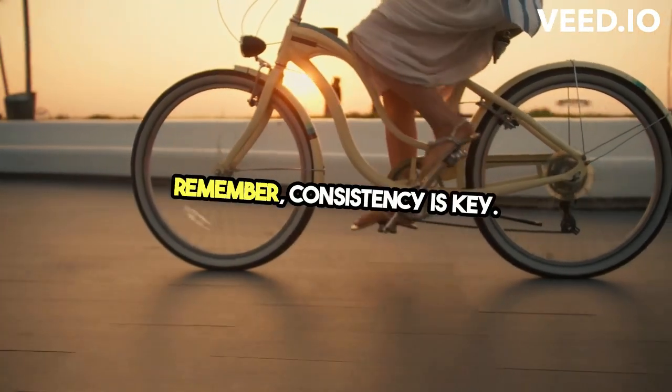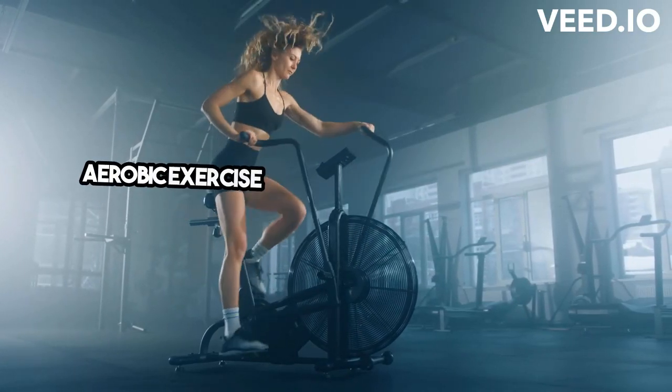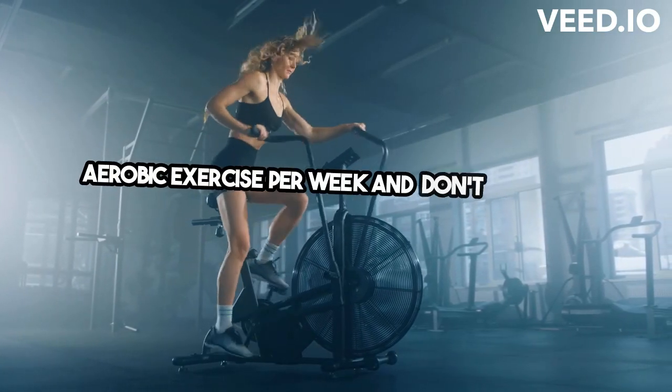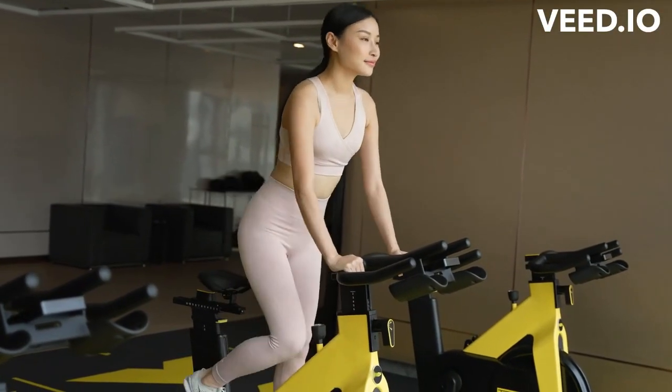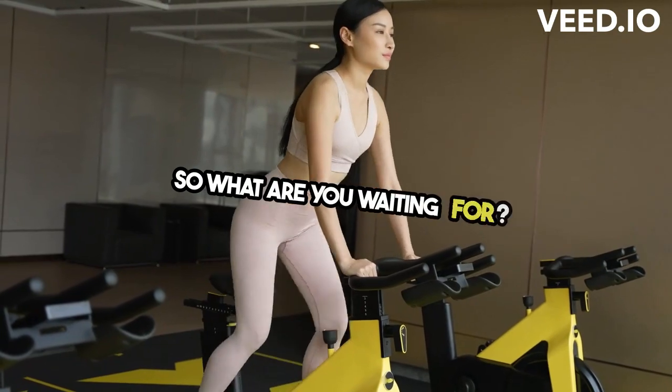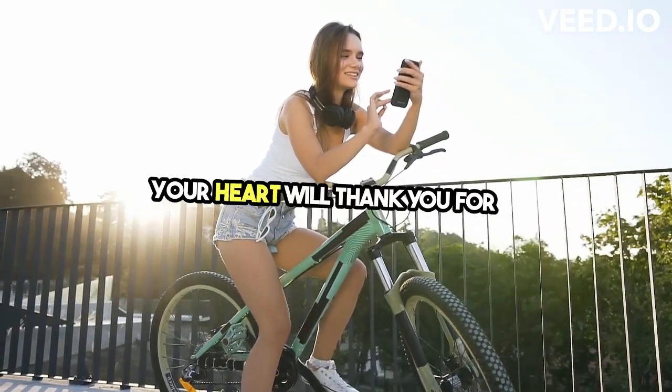Remember, consistency is key. Aim for at least 150 minutes of moderate-intensity aerobic exercise per week. And don't forget to consult your doctor before starting any new exercise program. So, what are you waiting for? Get out there and start moving — your heart will thank you for it.